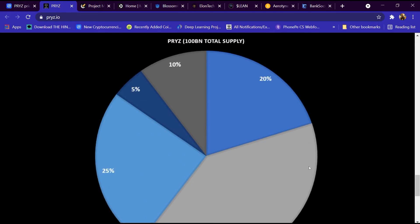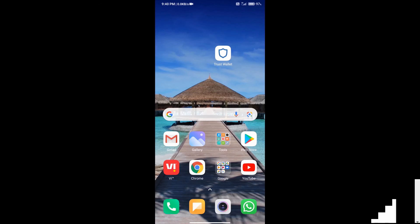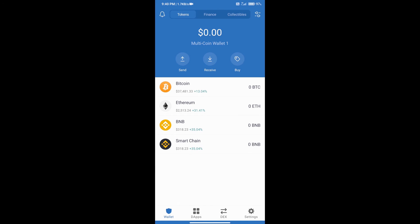Now we will explain the process for buying PRYZ. First, download the Trust Wallet app on your mobile phone and open it. Create an account on Trust Wallet. If you do not know how to create an account, you can watch our video — the link is in the description.